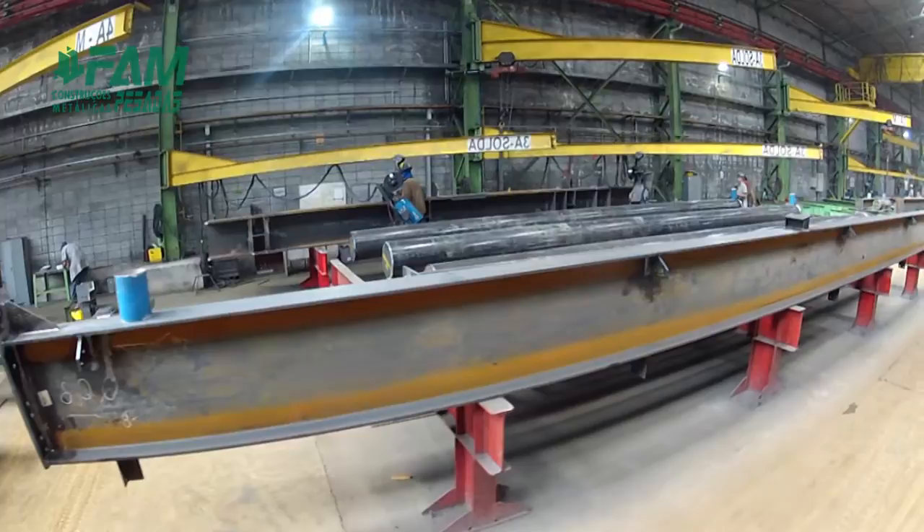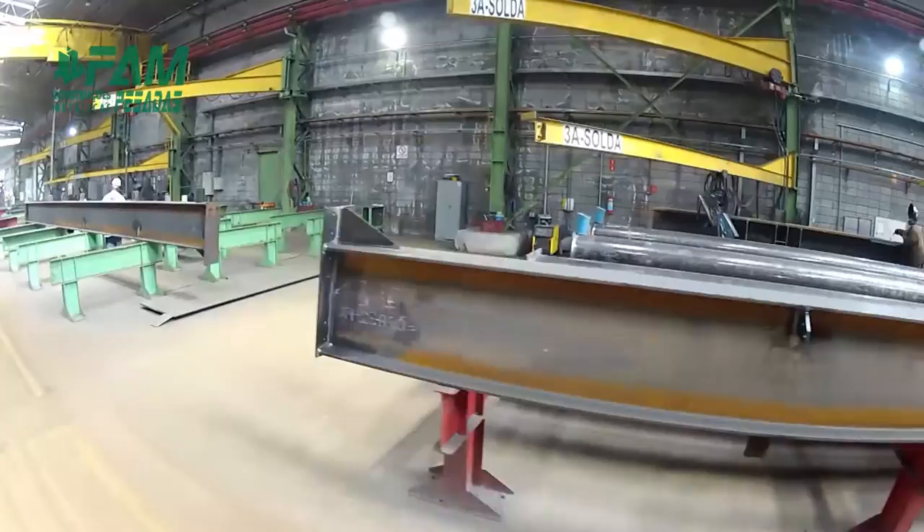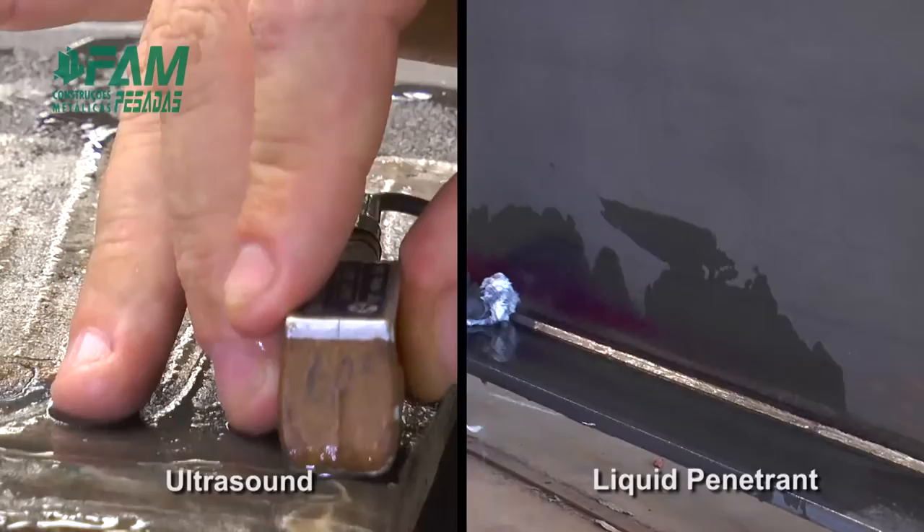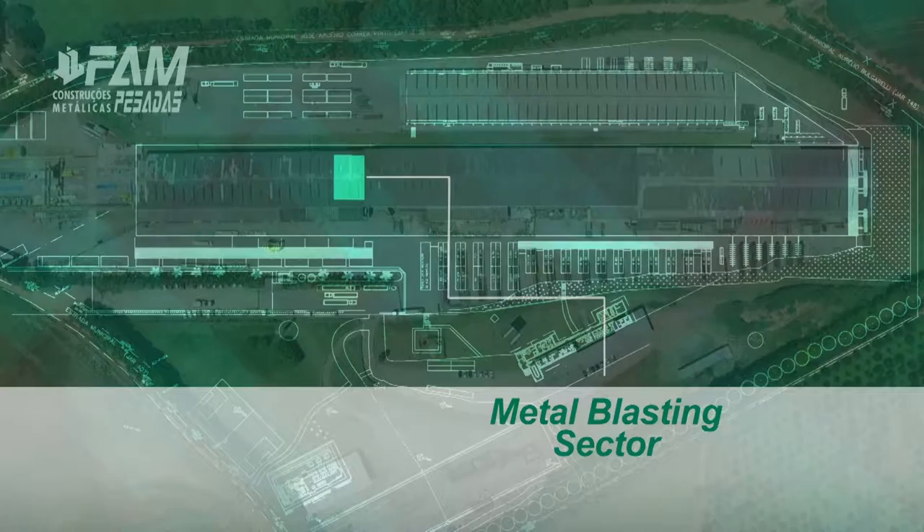Eight distinct sectors perform the assembling and welding. They are equipped with MAG stations, automated by rotating jib cranes, bridge cranes and forklifts. Ultrasonic testing and liquid penetrant inspection assure the quality of the welding process.